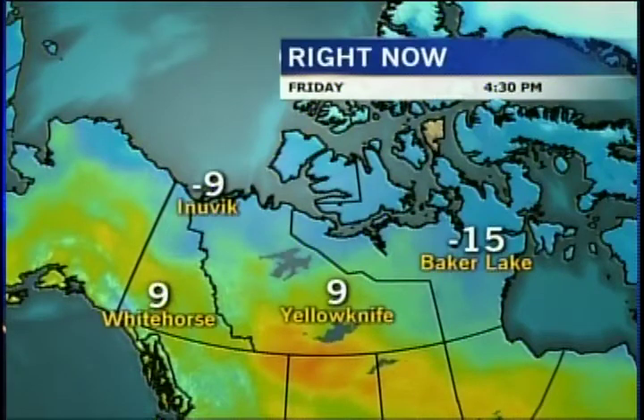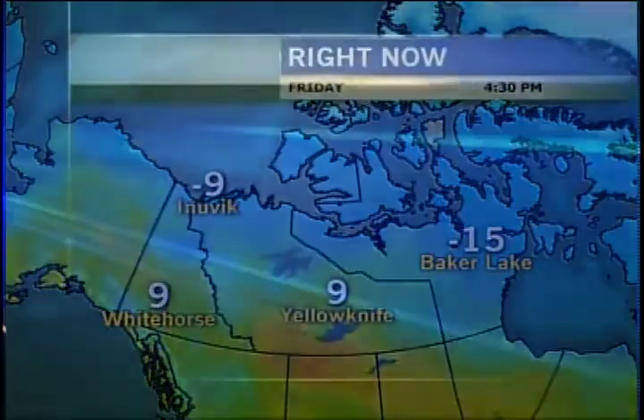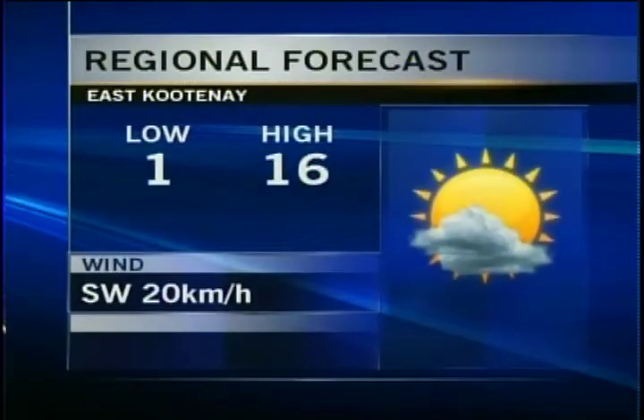Vancouver is preparing for a sun and cloud mix with a dollop of shower activity over the next few days. Whitehorse is expecting some flurries overnight tonight, then a sun and cloud mix. Yellowknife is holding on for a few more days of pretty much total sunshine during the daytime hours — a nice break from the cold temperatures, damp and snowy conditions.